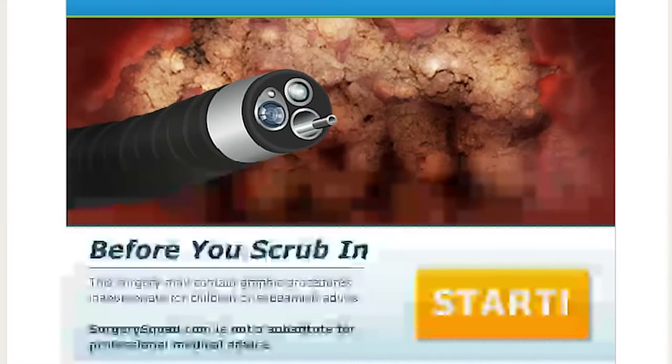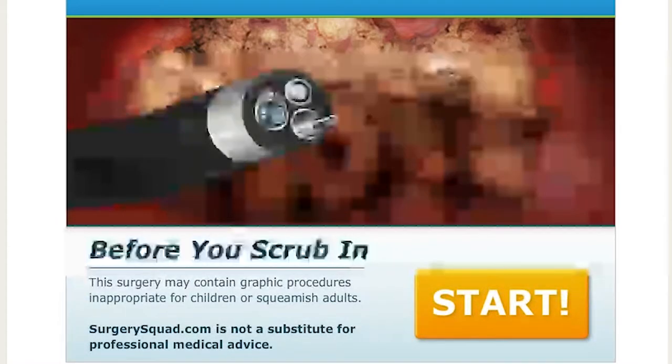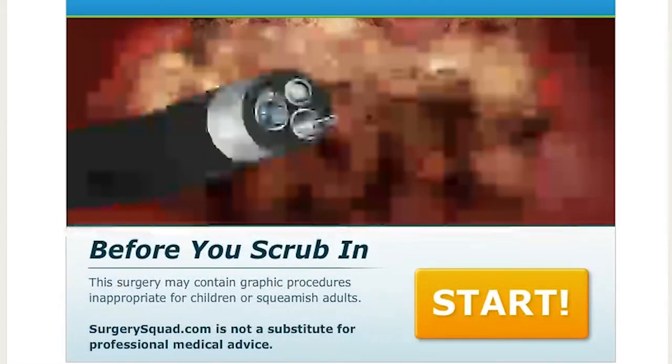Hello everyone, it's SurgerySquad — I'll just say, it's MewonicZombie and welcome back to SurgerySquad! Yes, it's still SurgerySquad. I got my words mixed up there.